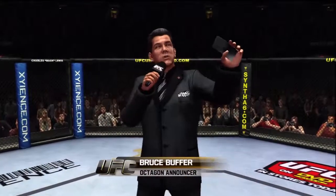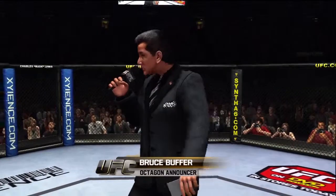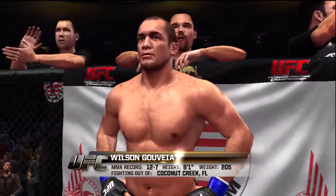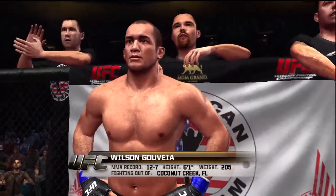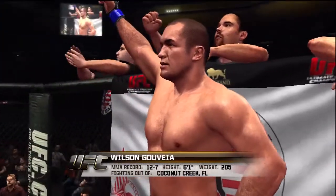This fight is three rounds in the UFC light heavyweight division. Introducing first, fighting out of the blue corner. This man is a mixed martial artist. He stands six feet, one inch tall, weighing in at 205 pounds. Fighting out of Coconut Creek, Florida — Wilson Govea!